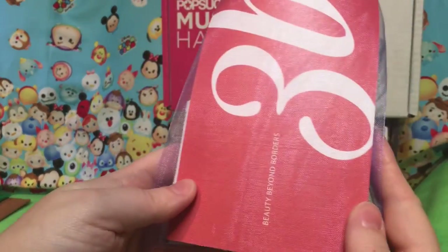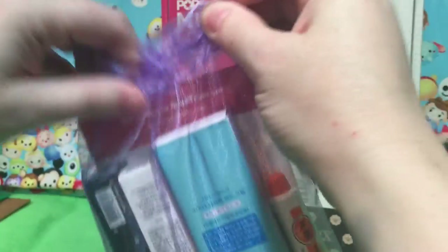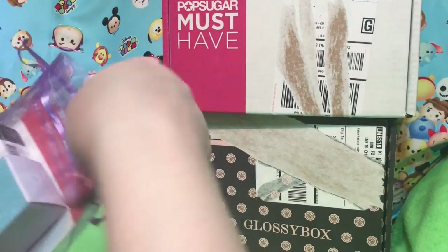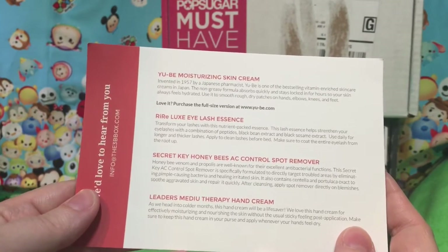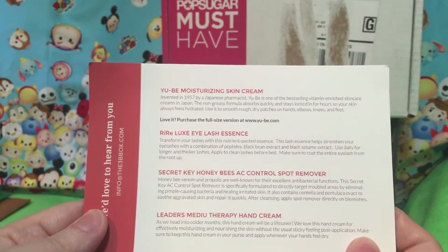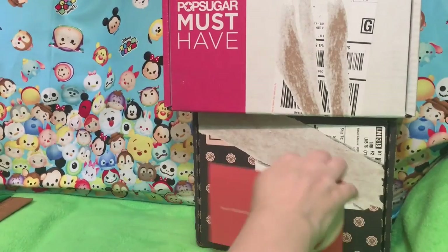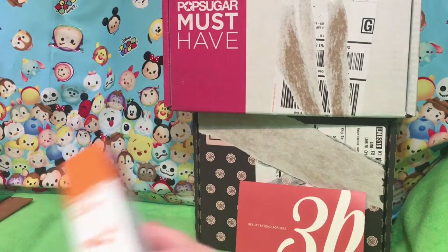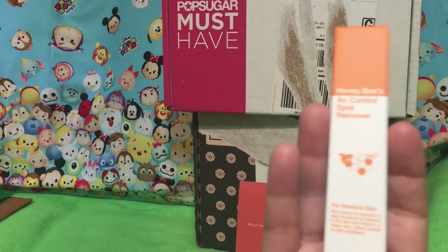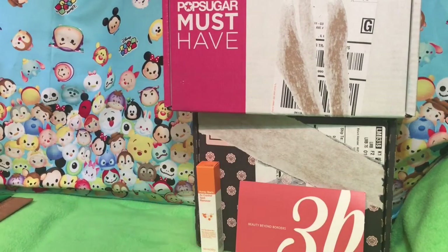I did order a new one — 3B Beauty Beyond Borders. It is mostly Korean stuff and I'm very interested. I've been really into Korean makeup lately. We got Honey Bee's, Leaders Hand Cream, Lash Essence, and UV Cream which I've gotten in like eight million subscription boxes. And this is the Spot Remover — for sensitive skin, interestingly.